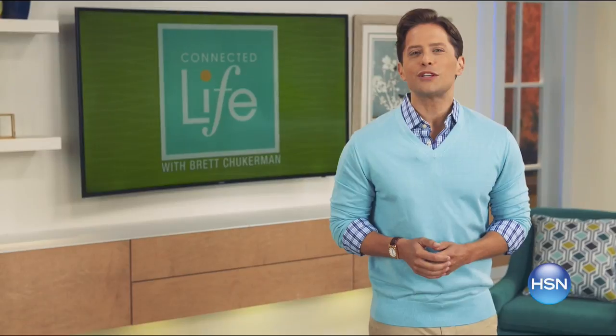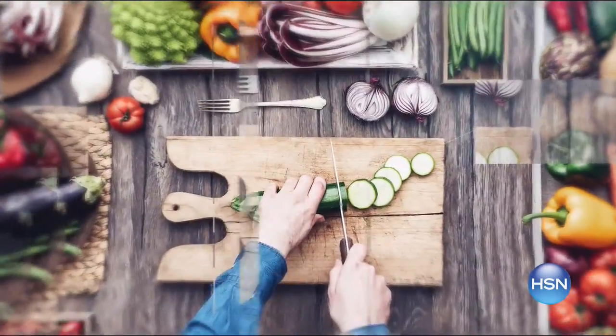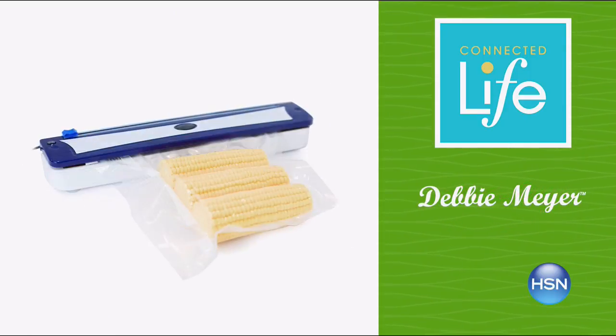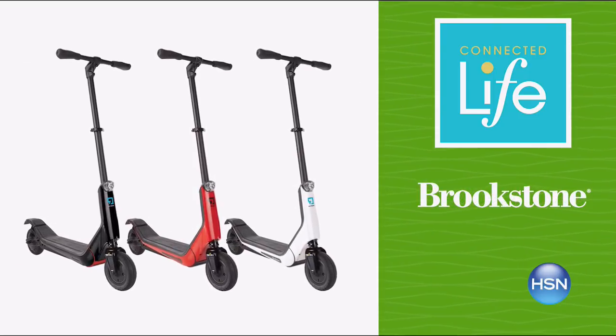We're connecting you to your best life. Join me, Brett Chuckerman, for Connected Life, Wednesday at 7 p.m. Our products help you relax, eat better, and feel empowered. Get ready for comfort and relaxation with a lounge doctor. Debbie Meyer's GeniusFact Countertop Vacuum Food Sealer helps prevent freezer burn to save money, and skip the drive and take a ride on the Brookstone Electric Scooter. Join us Wednesday at 7 p.m.